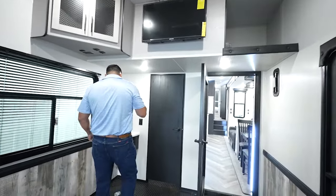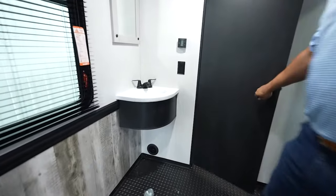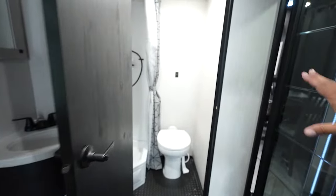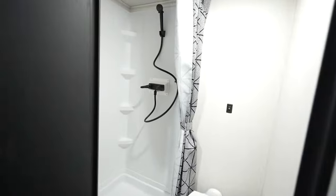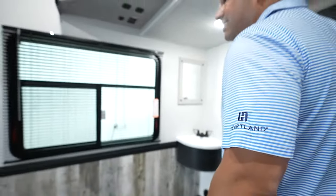While we're here in the garage, some additional features I want to point out: you do have this sink and the half bath, and that is not obstructing that 14-foot space that you have for your toys when you're going to an amazing destination.